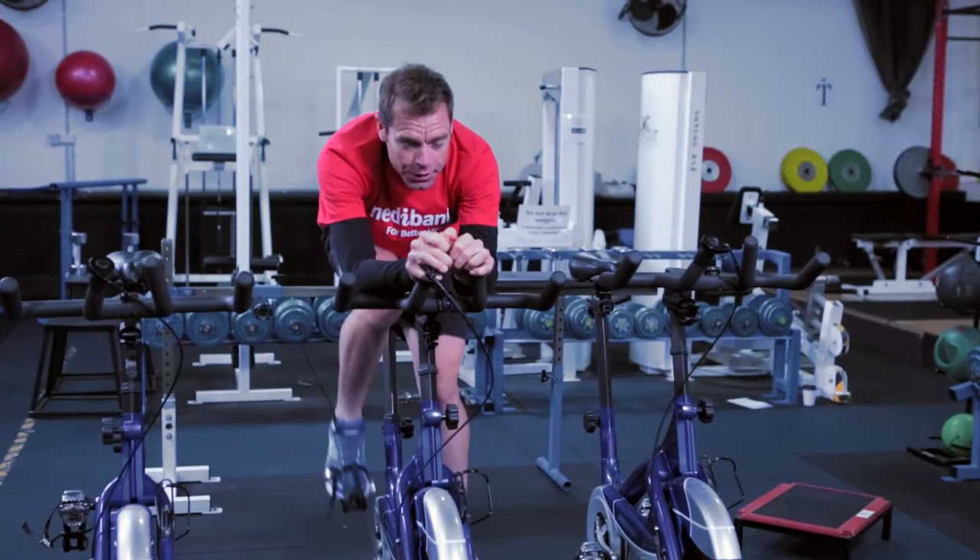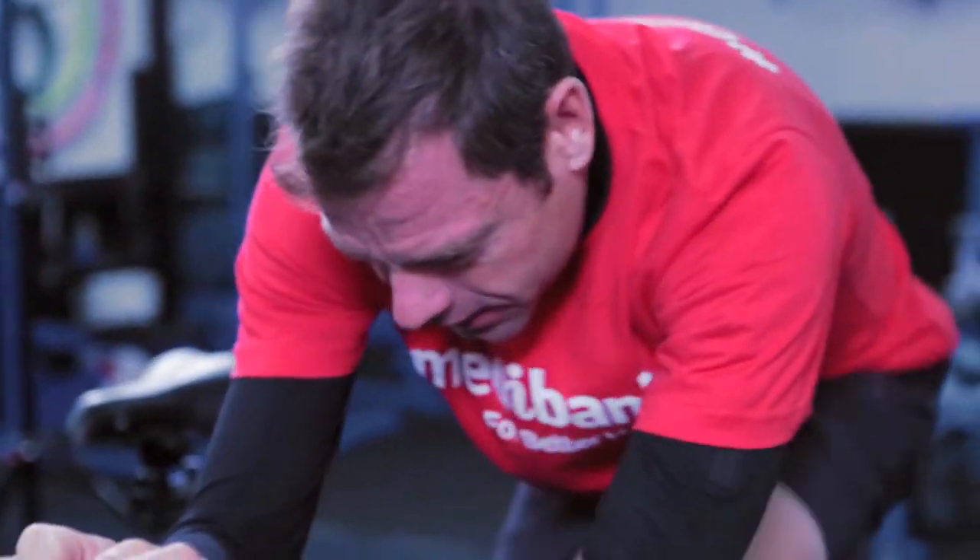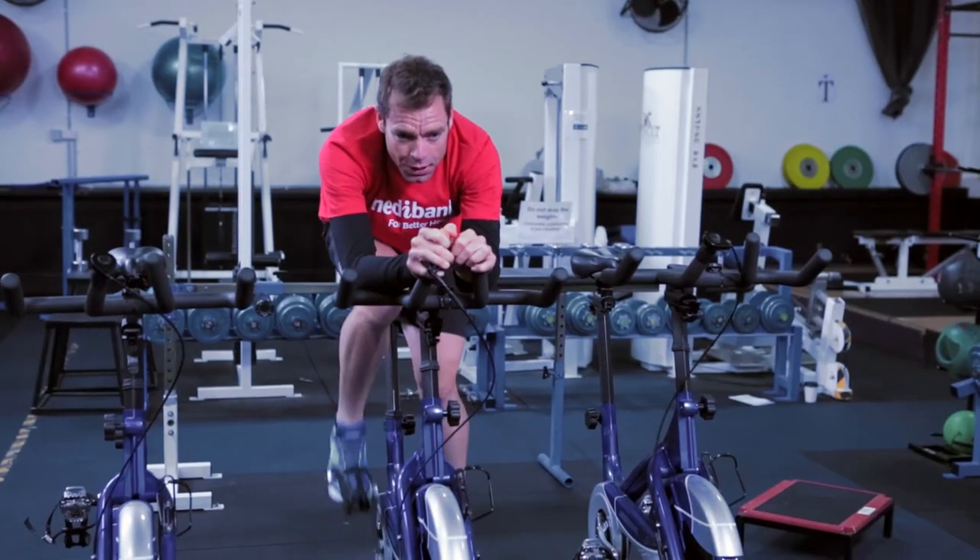In this workout we're on the bike, 20 minutes of 20-40s, which is 20 times — 20 seconds on with 40 seconds recovery in between each effort — followed by a good cool down.